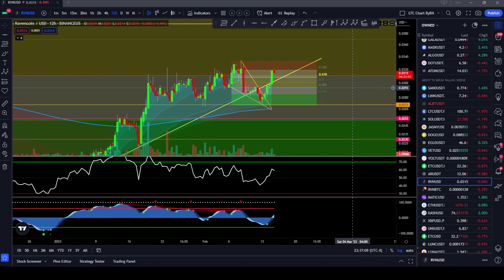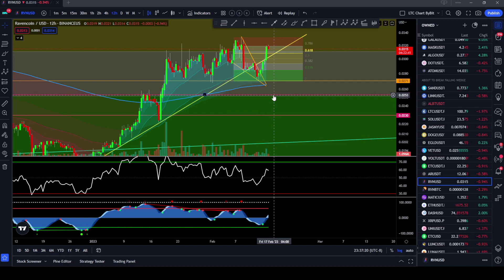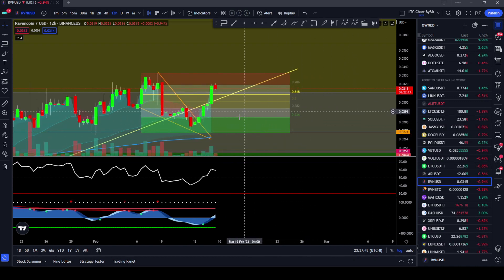Ravencoin did not fall below this line here at the 0.027 area, so that's a good sign. My next price target below was down at 0.025 and possibly all the way down to 0.023. We're not out of the woods yet. We had this falling wedge that was forming and I said we could break out of that area, which we did. But you can see from a fib from the top down to the bottom, we are running right into the 786 fib level. We're getting rejected here, but on the 12-hour timeframe we've got plenty of room on the indicators to run higher.